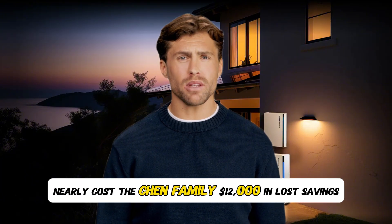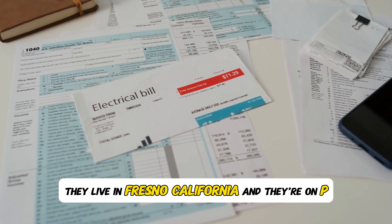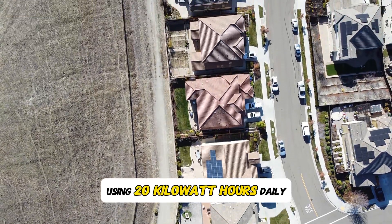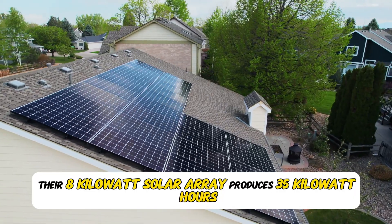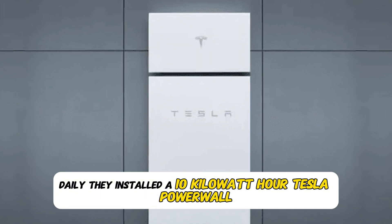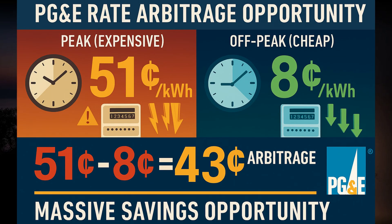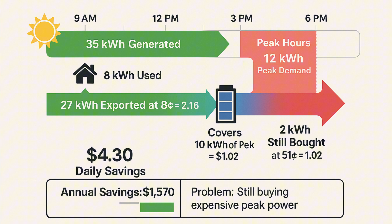Mistake number three: the time-of-use mismatch. The third mistake nearly cost the Chen family $12,000 in lost savings. They live in Fresno, California on PG&E's E-TOU rate plan. They have an 1,800 square foot home using 20 kilowatt hours daily. Their 8 kilowatt solar array produces 35 kilowatt hours daily. They installed a 10 kilowatt hour Tesla Powerwall thinking it would be enough. PG&E's brutal 2025 rate structure: peak hours from 4 to 9 p.m. costs 51 cents per kilowatt hour; off-peak from 9 p.m. to 4 p.m. costs 8 cents per kilowatt hour — a 43 cent per kilowatt hour arbitrage opportunity they're missing. Solar produces 35 kilowatt hours from 9 a.m. to 6 p.m.; daytime usage is 8 kilowatt hours; evening peak usage is 12 kilowatt hours.